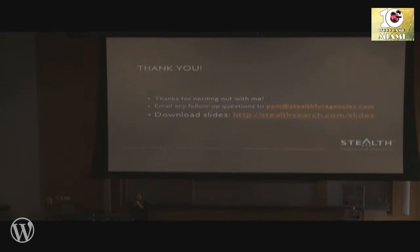We have about five minutes for questions.